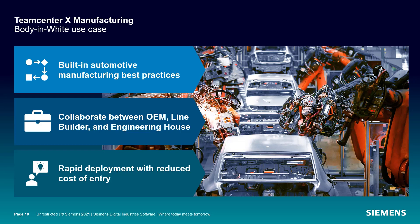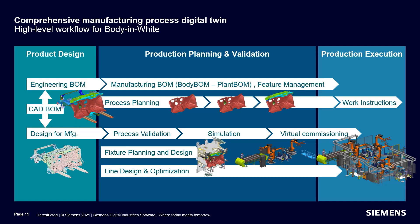Let's talk more about the body-in-white tailored solution. The planning, design, and construction of a body-in-white system is a complex multidisciplinary engineering activity. The seamless flow of information across different departments is critical to an efficient development process. Multiple manufacturing applications are often required to facilitate different tasks.